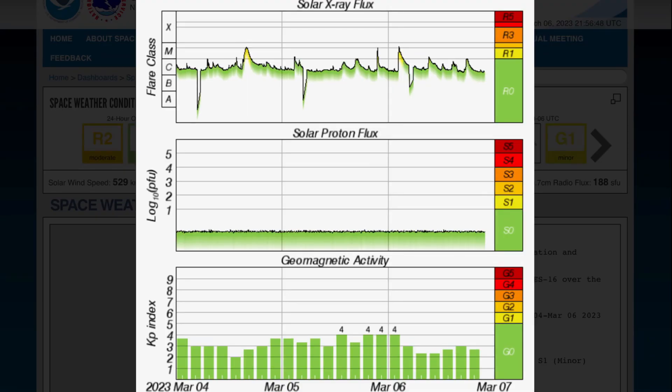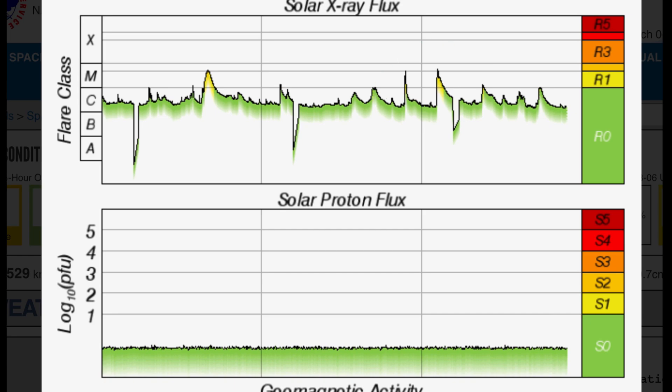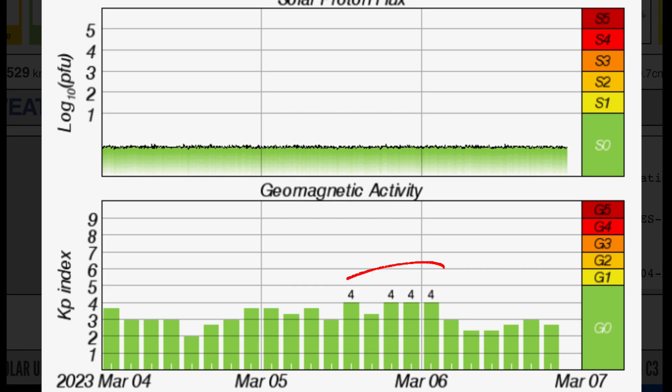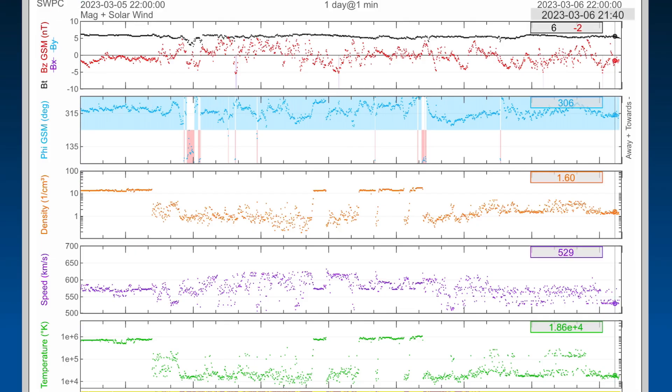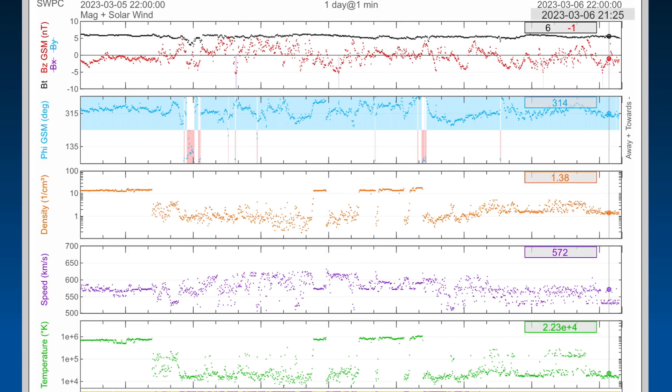Having a look at the current radio blackout conditions, we were at R2 levels. Solar X-ray flux showing those two M-class solar flares — strong M-class. Geomagnetic activity, we hopped up to KP4 earlier today, and that was after our solar winds were bumped up to over 630 kilometers per second, thanks to the incoming coronal hole wind stream.